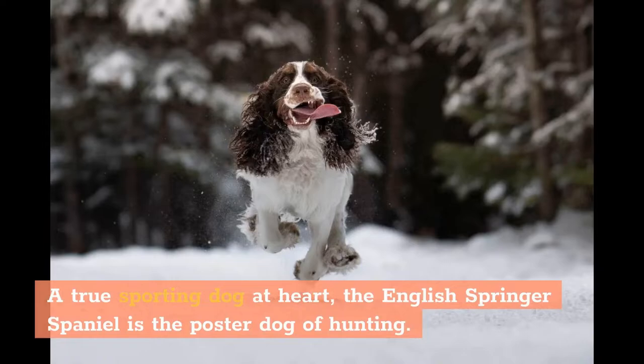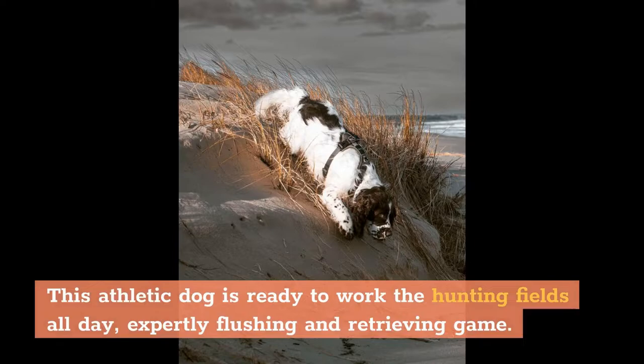Background: A true sporting dog at heart, the English Springer Spaniel is the poster dog of hunting. This athletic dog is ready to work the hunting fields all day, expertly flushing and retrieving game.